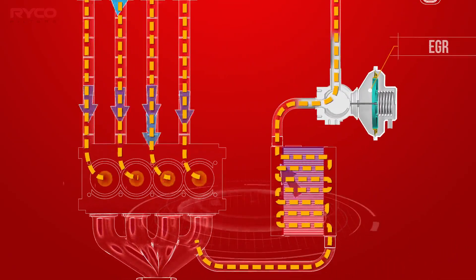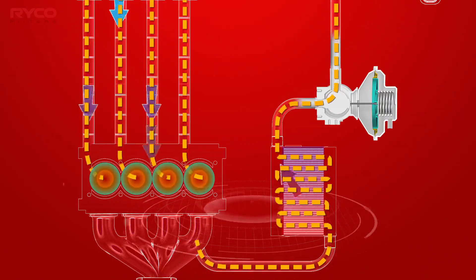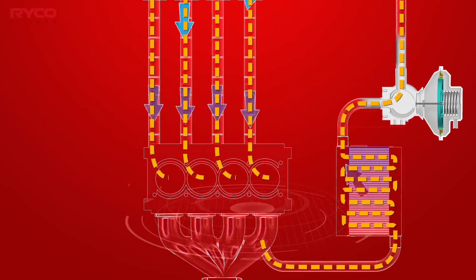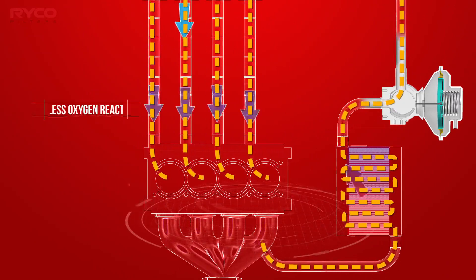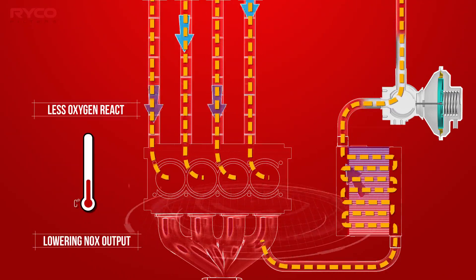The exhaust gas occupies space that would otherwise be taken up by fresh intake air, and in particular, oxygen. Because there is less opportunity for this excess oxygen to react with the nitrogen in the air, the combustion temperatures are reduced, therefore lowering NOx output.